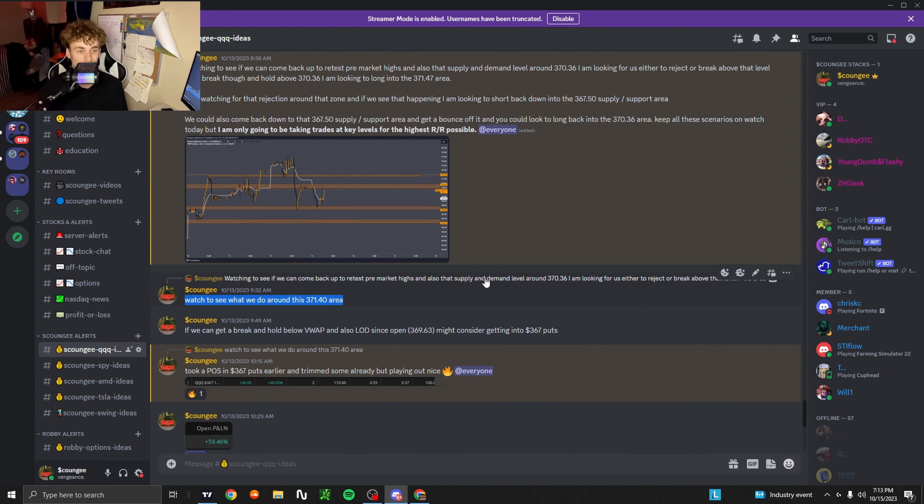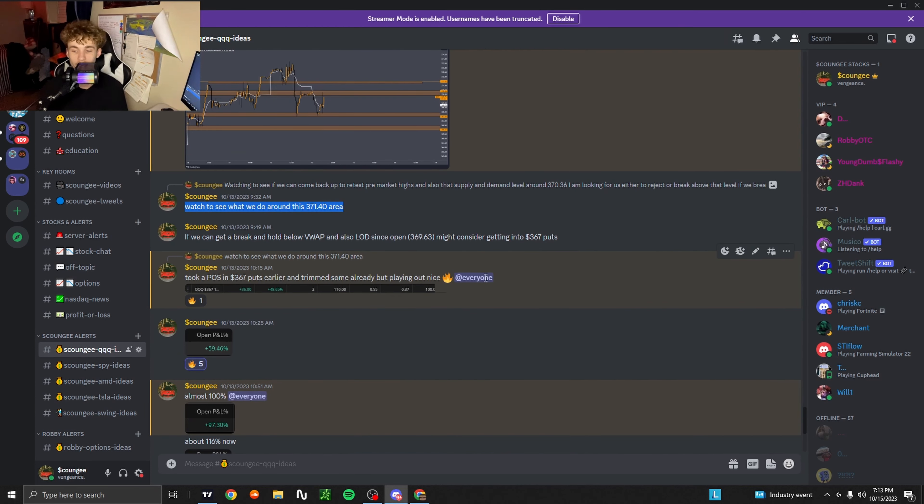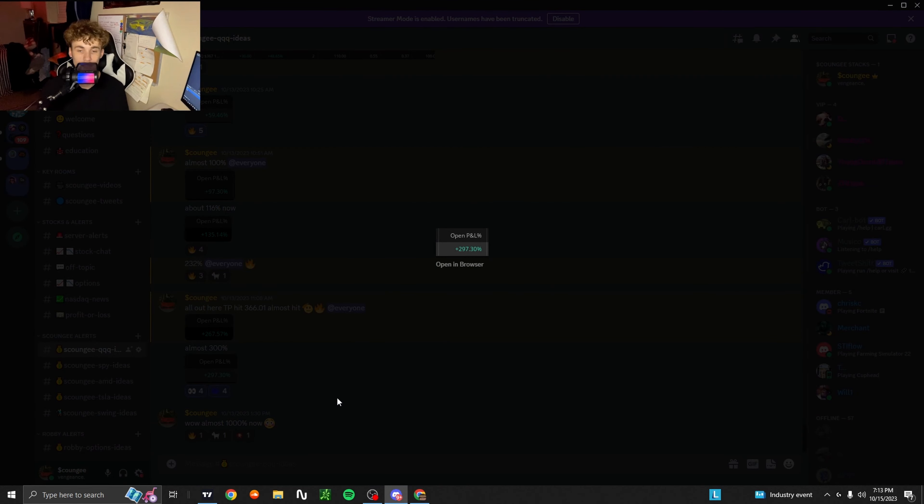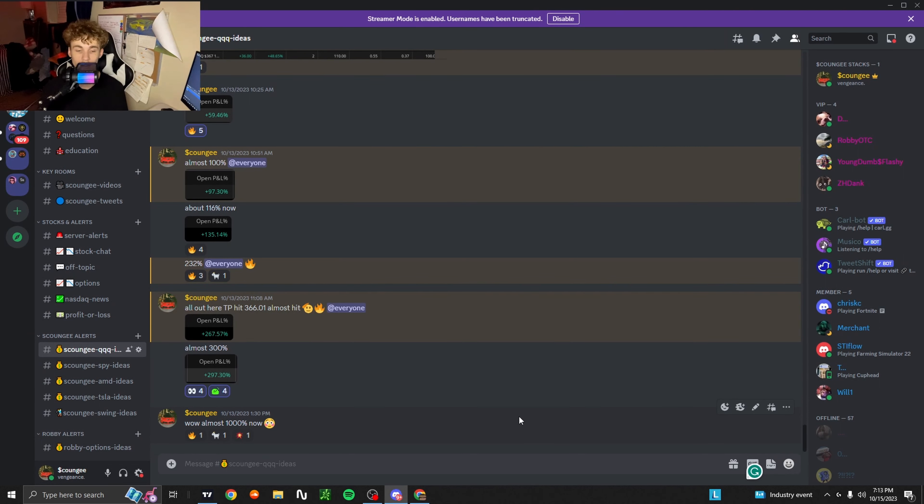This is the only trade I took on Friday — it is currently Sunday and I'm recording this really late. But it was a really solid trade, 300%, and as you can see here almost a thousand percent at 1:30 PM. It might have gone a little more, not sure, but either way it's a really solid trade.